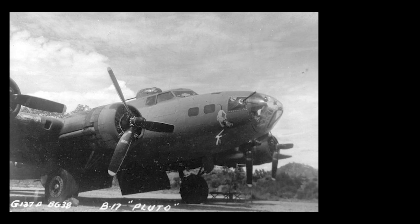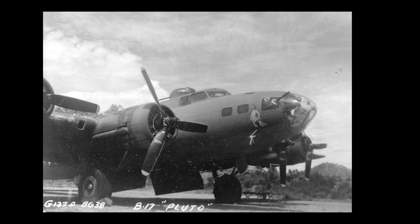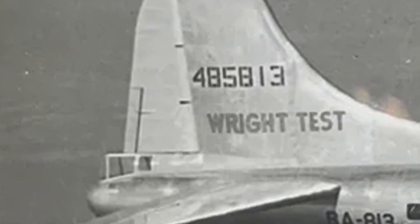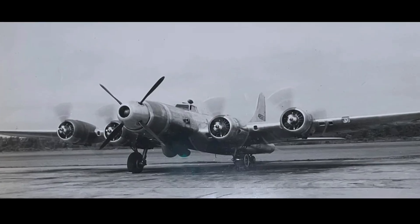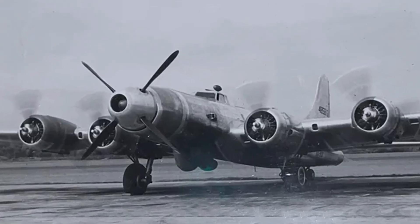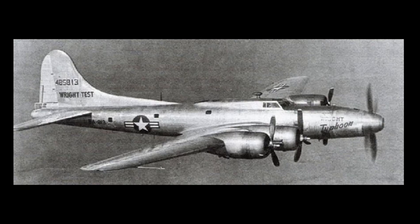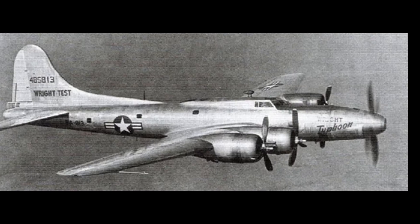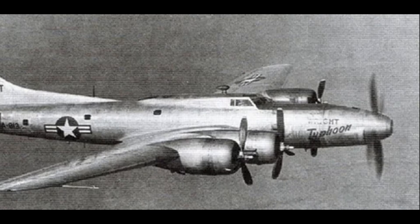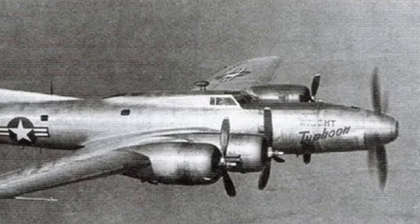By the end of World War II, the B-17 Flying Fortress had more than earned its place in aviation history, but one aircraft — serial number 44-85-813 — wasn't done just yet. After the war, it was converted into a flying laboratory for one of the boldest propulsion experiments of its time: the Wright XT-35 Typhoon turboprop engine. They stripped this B-17 of its guns and armor, pushed the cockpit back, and mounted an enormous fifth engine right in the nose. This became the EB-17G, or Boeing Model 299Z.